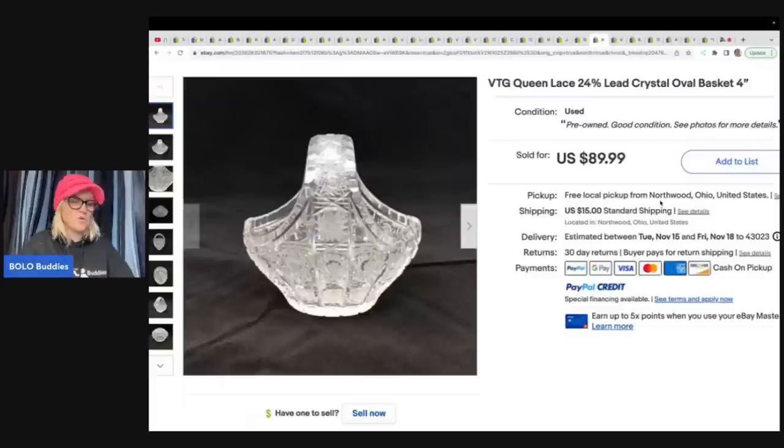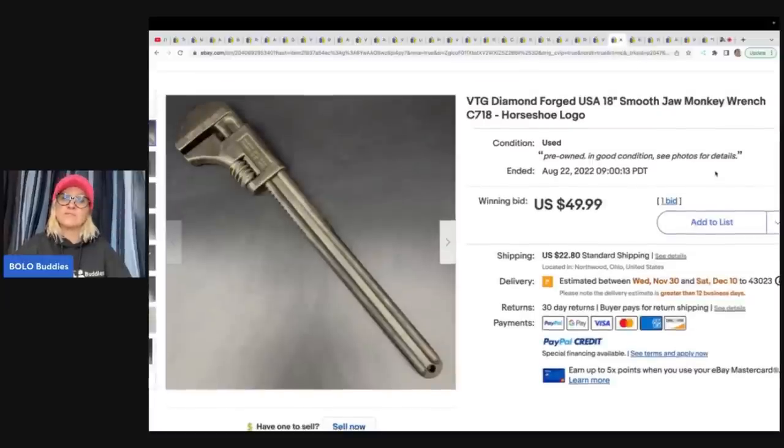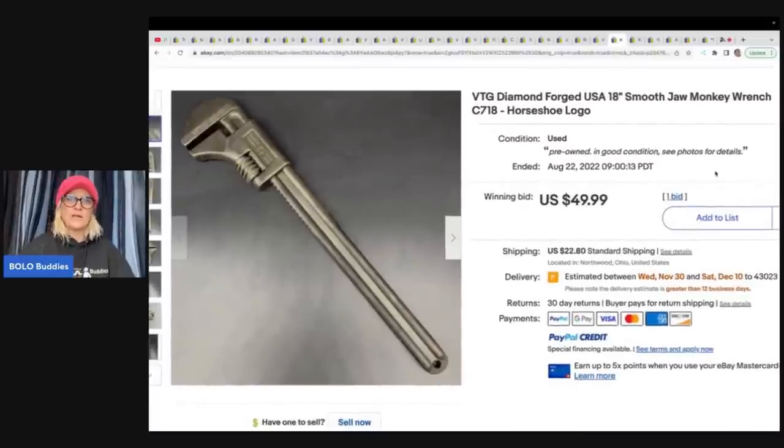The next item is a vintage Queen Lace 24% lead crystal oval basket. They bought this at an estate sale for five dollars and sold it for $89.99 plus shipping. I will also have their eBay store link down below if you want to see what else they're selling.